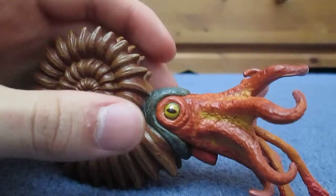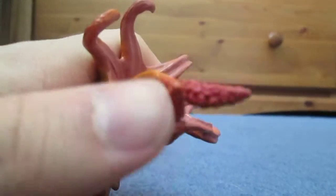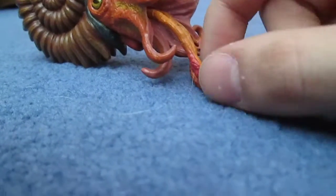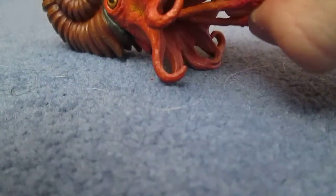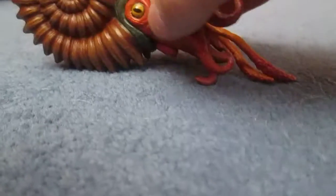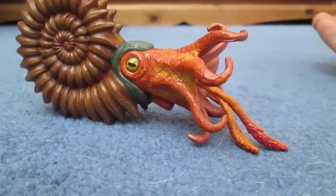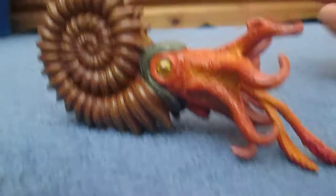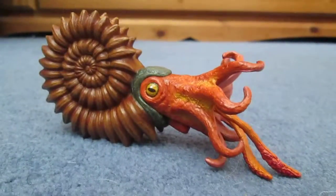This is a very great model of an ammonite — very accurate, and the detail is really nice. It is best to put it on a flat surface or a ledge, because the tentacles tend to push the model over, so it's better if they hang down. It's a very good model of a very commonly known creature, yet there are very few models of it, so it's good to see Safari branching out and making creatures besides dinosaurs and mammals.